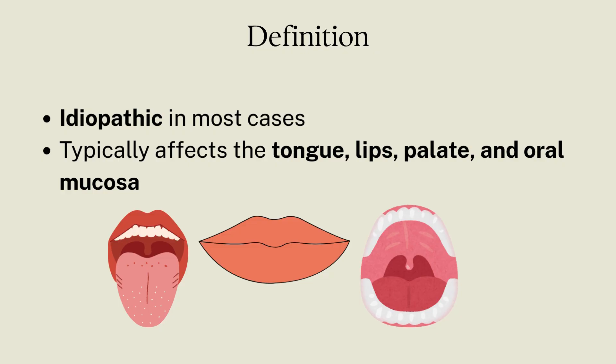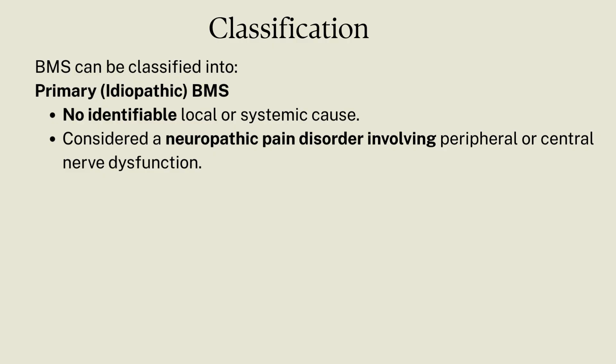The most targeted locations are the tongue, lips, palate, and oral mucosa. BMS is classified into two types: primary BMS, which is idiopathic — the cause is unknown — and there is no involvement of local and systemic factors.